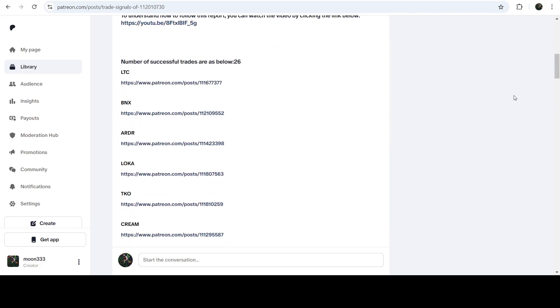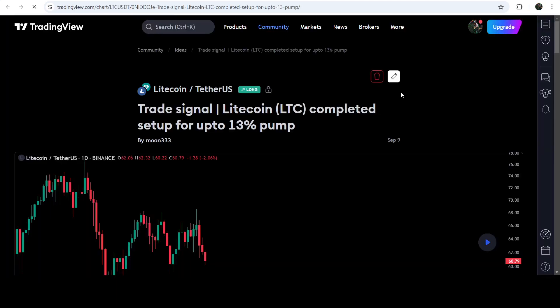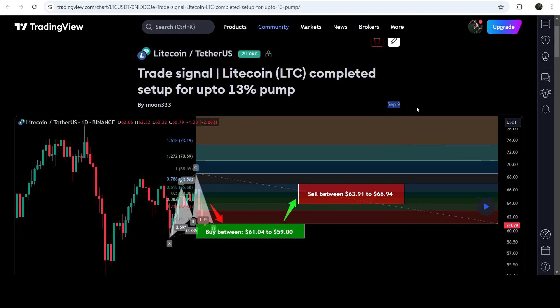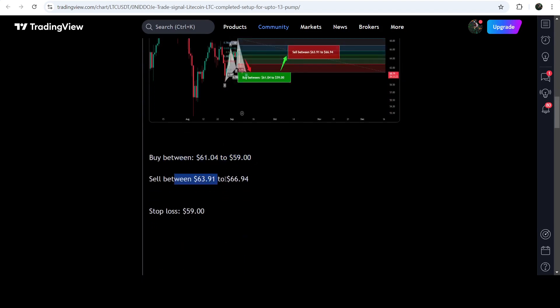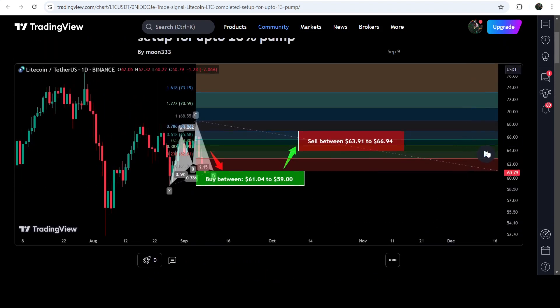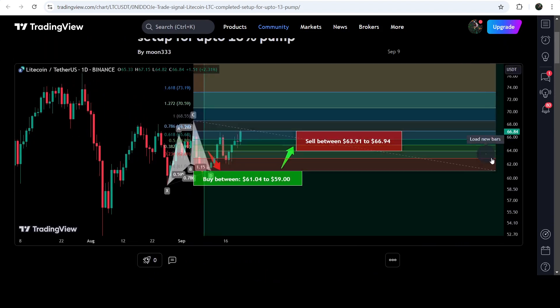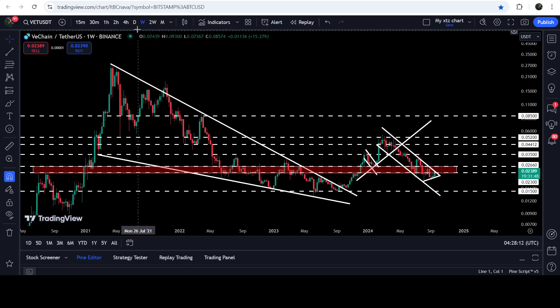If you would like to check or verify any trading signal — like the trade setup for Litecoin — you just need to click on the link for the trade setup and it will take you to the TradingView chart. On this chart you can see when I shared this signal; this trade setup was shared on 9th of September 2024. You can see the complete trade signal: the buying zone, sell targets, and the stop loss. To see how the price line moved after sharing this signal, you click a button and it will show you how the price moved up from the buying zone and reached the sell targets.